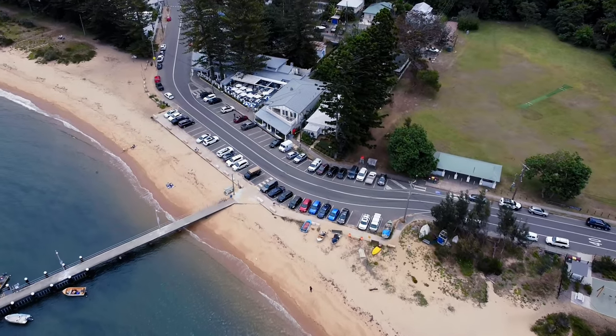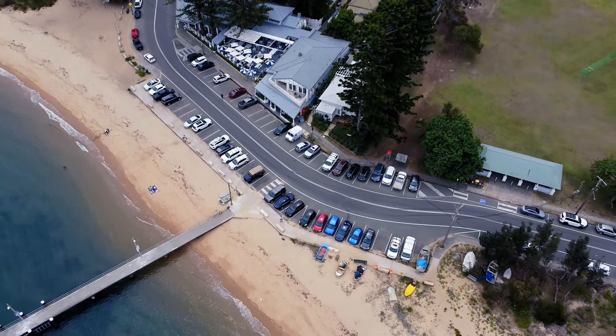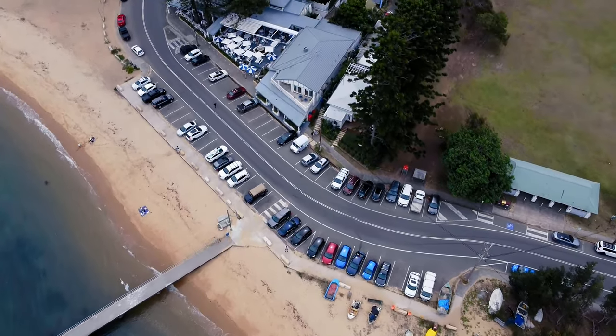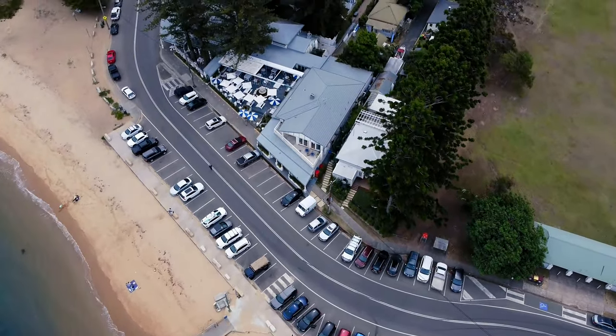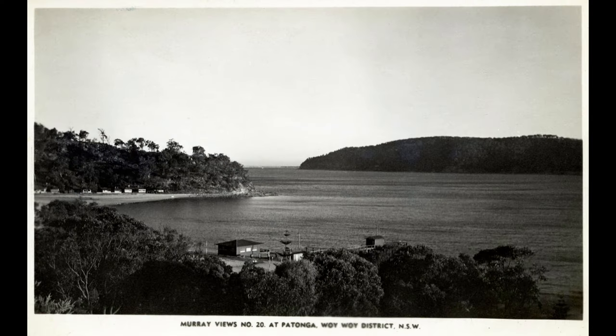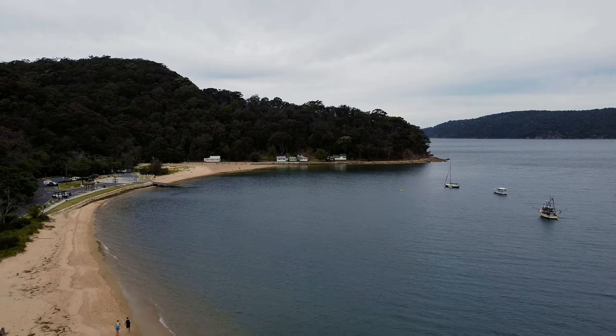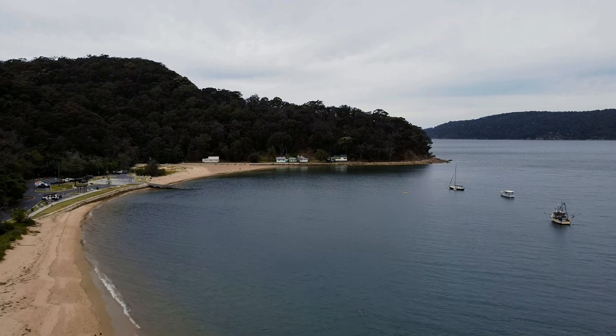I know about the Sly Grog Shop because that's where my aunt sent me to collect her supplies when I was a pre-teen back in the 1950s. Which brings me to the eastern end of the beach — Dark Corner — where my aunt lived. Ancestors of my aunt and other squatters built shacks there starting about 1914, after being granted permissive occupancy on what was then Crown Land.